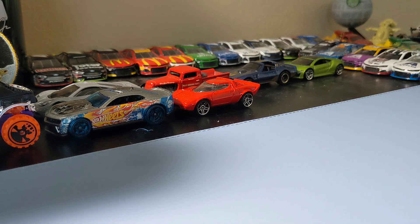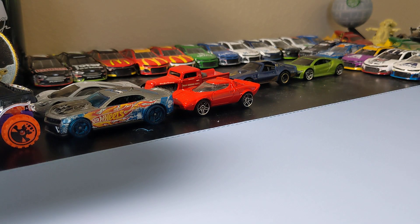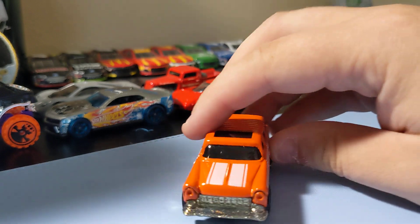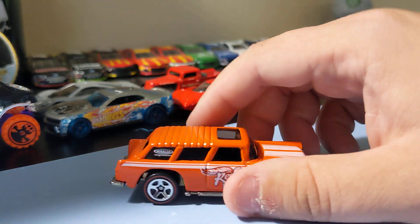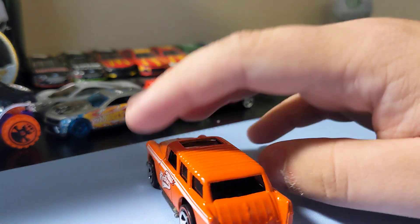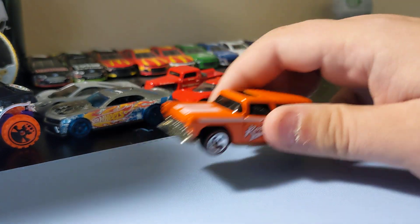I'm really excited to find this one — the Chevy Nomad with those red lines on there. Awesome casting, I've always been a fan of this one. It's a classic avocado casting. I love those rims, the front end is cool — a lot of really cool detail in this casting. Just a great Nomad to add to the collection.